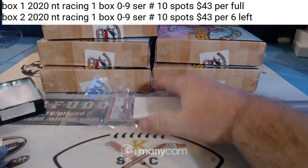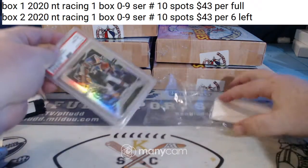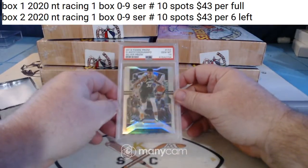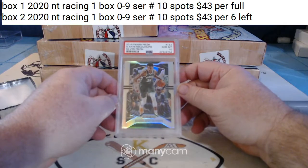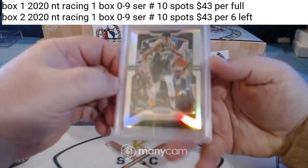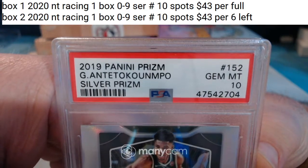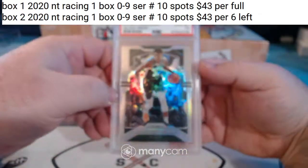Second hit. Looks like 2019 Giannis, the Greek Freak, for the Bucks — Gem Mint 10, Silver Prism. 2019 Giannis Silver Prism, Gem Mint 10 for the Bucks.